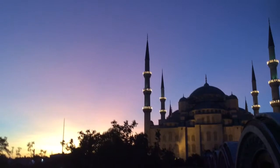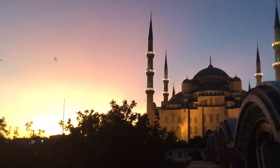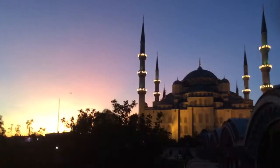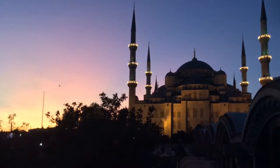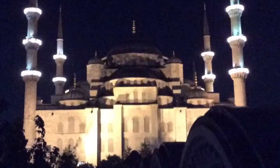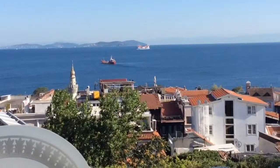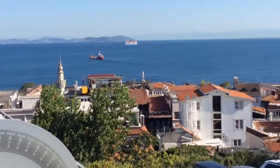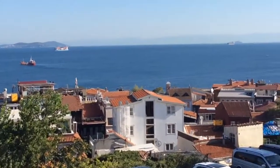Daytime temperatures were high, so it was a real pleasure to sit out in the comparative coolness of the evening, watch the various sunsets and the Blue Mosque illuminated. In the opposite direction, on the same balcony, I could sit watching the traffic along the Bosphorus — it ranges from pleasure craft, ocean-going vessels and numerous ferries.